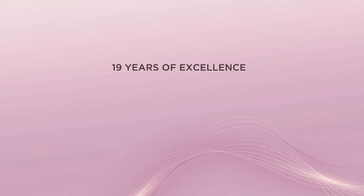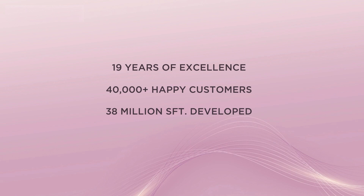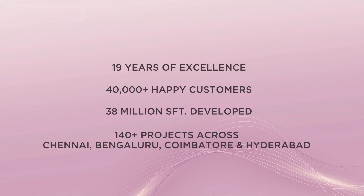With over 19 years of excellence, 40,000 happy customers, 38 million square feet developed, and 140 plus projects across Chennai, Bengaluru, Coimbatore and Hyderabad, we are 100% sure that you wouldn't want to miss this opportunity to be a part of the Casa Grande family. So go for it — book now.